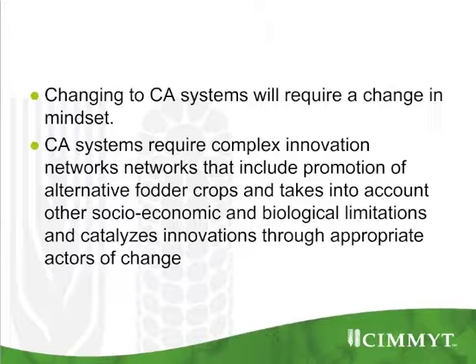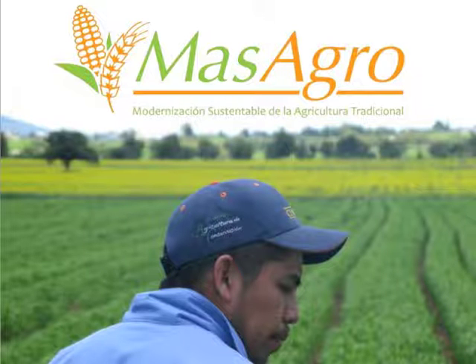CA systems require such a complete change in mindset that they require a complex innovation network that fosters diverse crops, promotes socio-economic elements and accounts for biological limitations, depending on how the system is going to work in a given area, in order to catalyze innovation. That's exactly what we're trying to do with the new project called MASAGRO, where we are currently working in five agroecological settings in Mexico. We are soon going to move to eight different agroecological systems, all maize and wheat based, to end up in 2014 with 12 different systems, where we're setting up long-term on-farm trials, connected and interlinked to do some good learning.